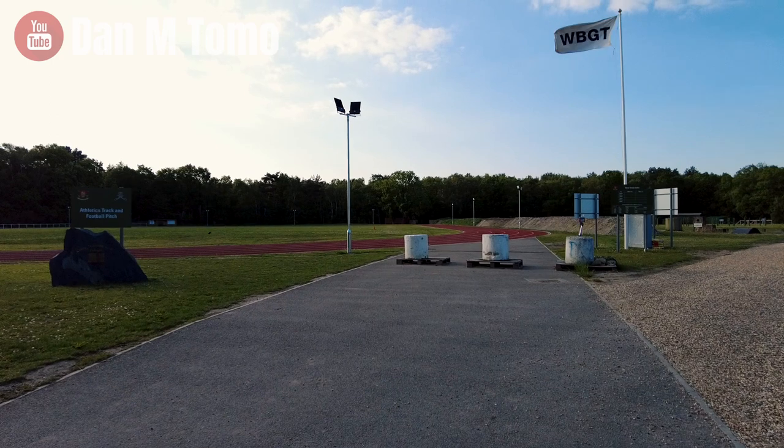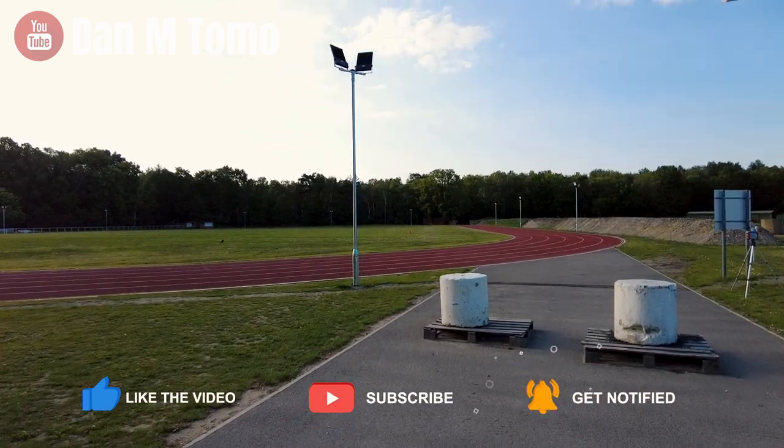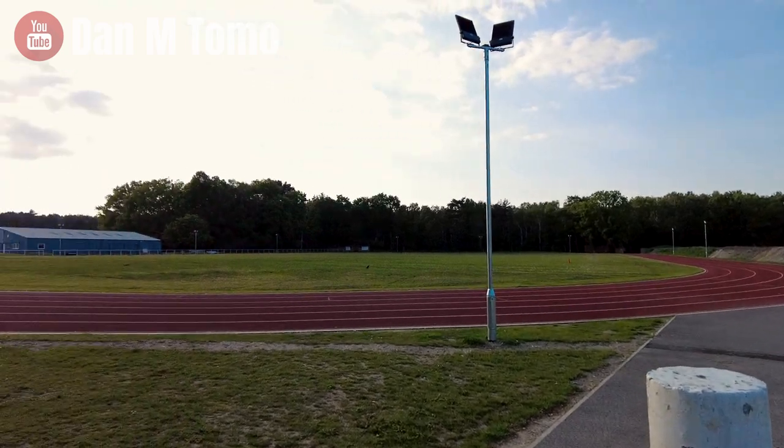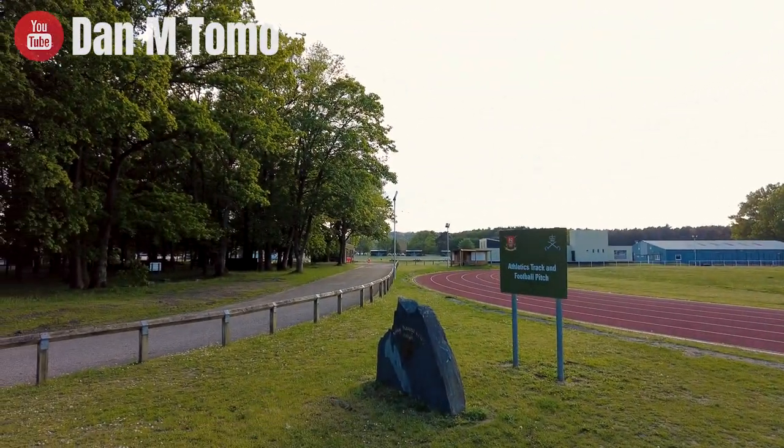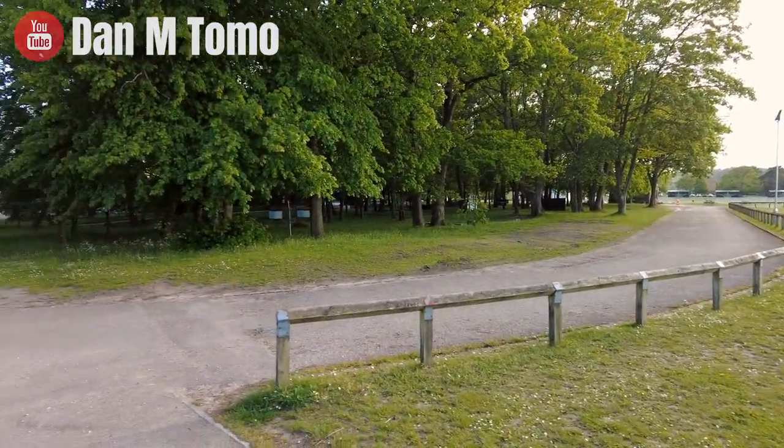So not only have we got the three gyms inside, the weights room, and the CV suites, but outside we've also got an athletics track with a football pitch in the middle, and over there we've got another football pitch and a rugby pitch. We've also got a swimming pool on camp, and we've got three other indoor/outdoor facilities — like buildings with doors on — which I'll show you in another video. All three are fully equipped.